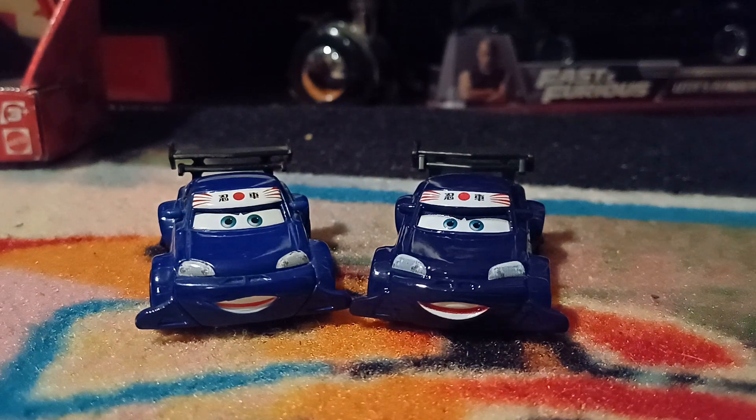That is all that I have to say. I prefer China for Kabuto Ninja — Country Comparisons.